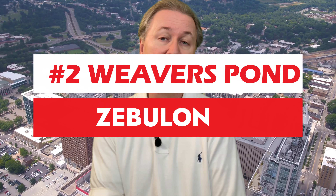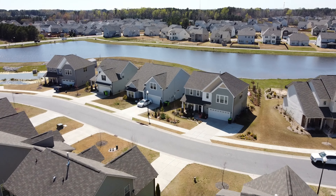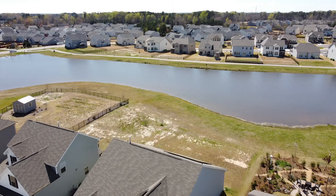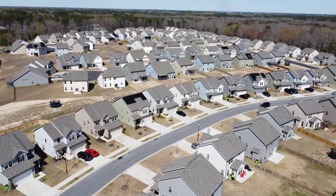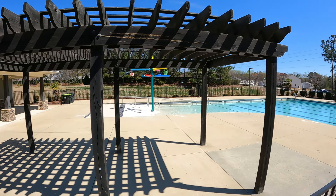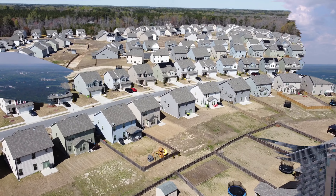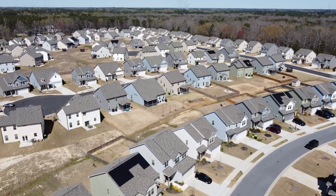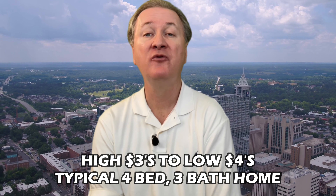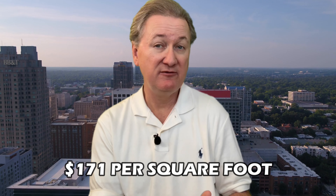Coming in at number two is Weaver's Pond over in Zebulon — probably the number one master-planned community in this Raleigh suburb. The community is really picturesque thanks to not one but two community ponds where you can go fishing. There are also walking trails that wind throughout the community around both lakes, a junior Olympic-sized swimming pool adjacent to a community soccer field, and a clubhouse with a grilling area. Currently there's only a handful of available homes, but a huge new phase is under construction. Available homes range from the high threes to the low fours for a four-bed, three-bath home, pricing out at around $171–$172 per square foot.